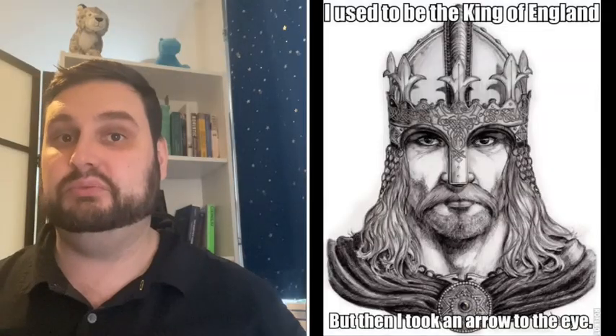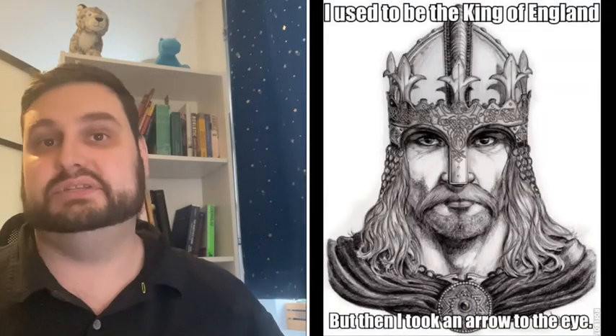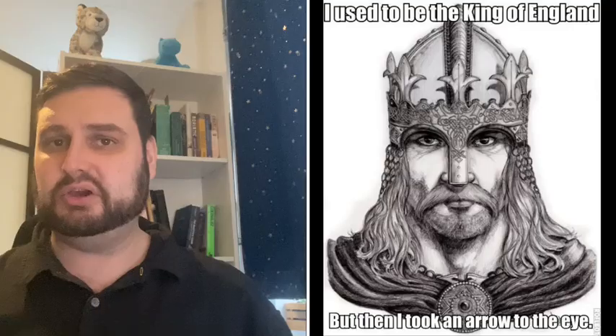Harold Godwinson was killed in the battle, allegedly with an arrow through the eye. There are also some legends that he may have survived and become a monk at a local abbey, but that is neither here nor there and a conversation for another day.